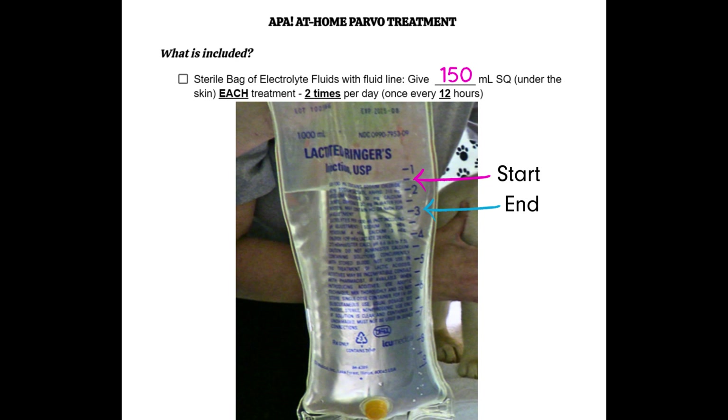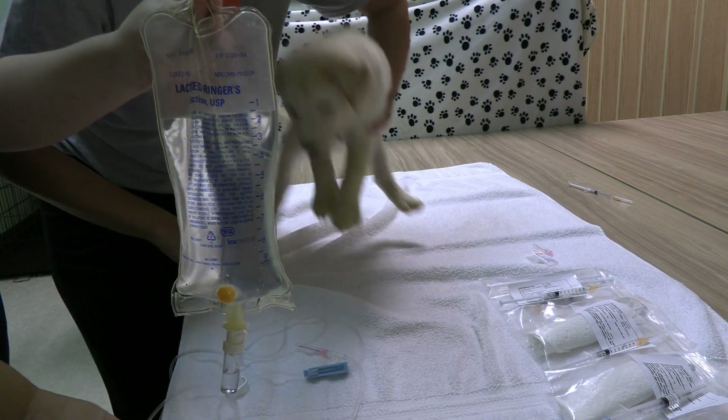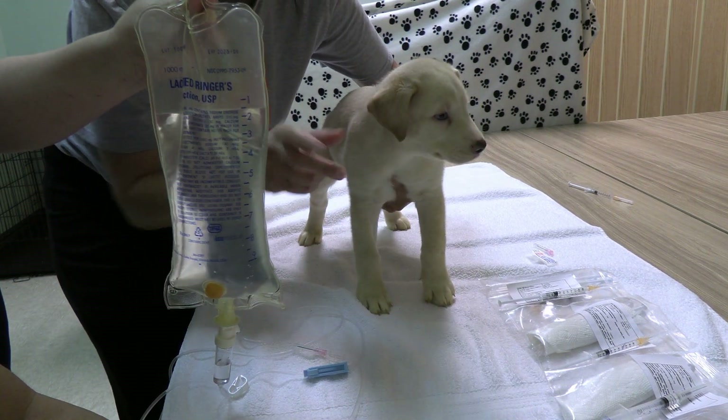The dose on the treatment form says to give 150 milliliters subcutaneously — under the skin — for each treatment. Since each blue line on the bag is worth 50 milliliters, if we're starting at the 150 mark and need to give 150 milliliters, we go down three marks from the 150 line down to the 300 milliliter mark, to make sure we're giving the correct amount of fluids.